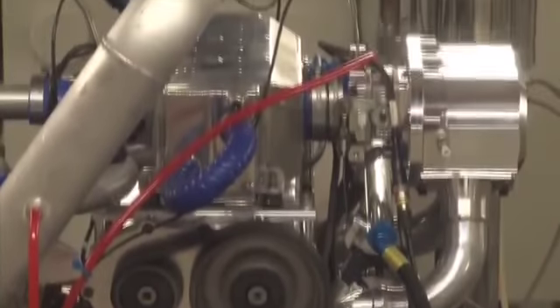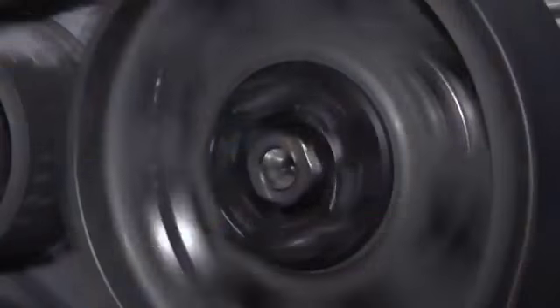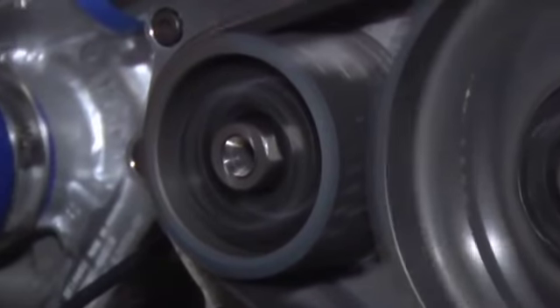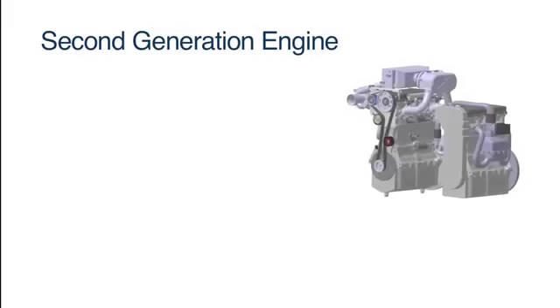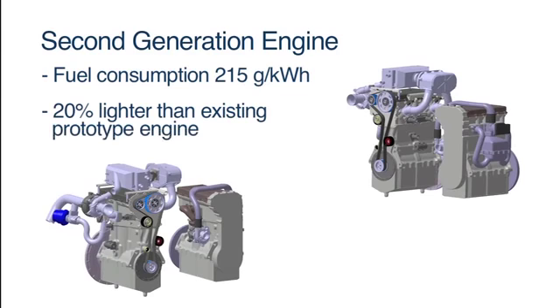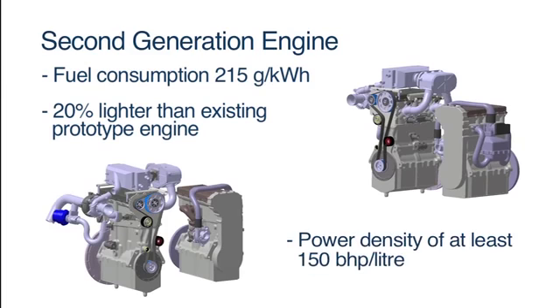Having proved the five-stroke concept with a prototype engine, Ilmore is currently discussing options with several OEMs and investors to jointly develop the second-generation engine for in-vehicle testing. This second-generation engine will offer a brake-specific fuel consumption of 215 grams per kilowatt-hour — a 10% improvement on current four-stroke technology — featuring smaller packaging, being 20% lighter than the current prototype engine, and offering a power density of at least 150 brake horsepower per litre.